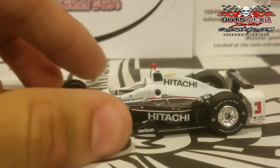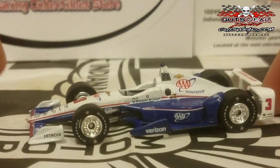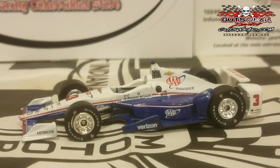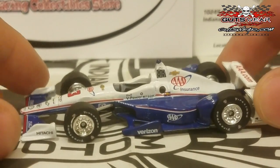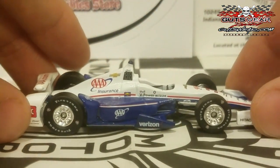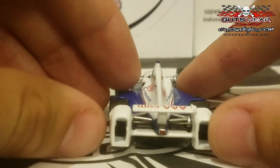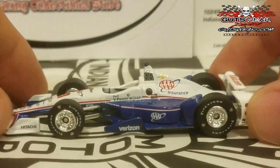We have another Helio car to show off — his AAA Insurance car. This is the first car we've got on the new aero kit for the AAA colors. The last time we had the AAA car produced was back in 2015 on the old DW12 mold. The livery is basically the same as the Hitachi one — wherever the black was on the Hitachi car, that's where the blue is. Team Penske really likes to keep their paint schemes very uniform and singular.